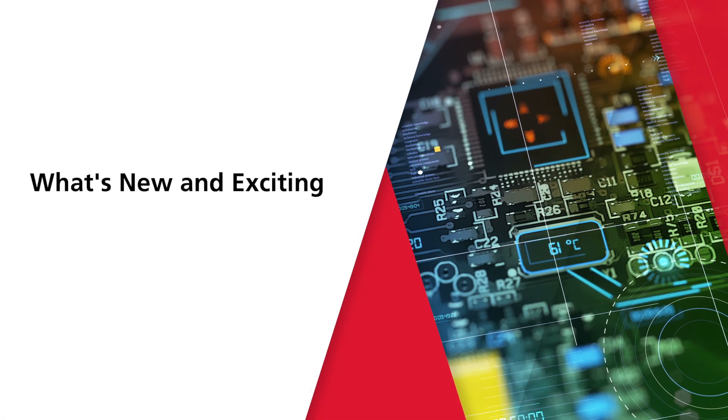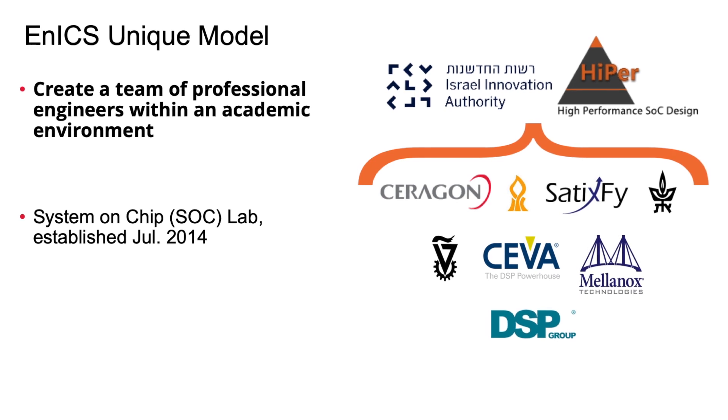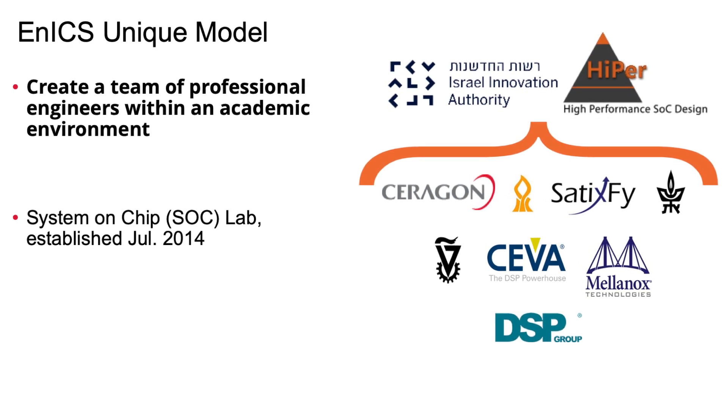I lead a team of engineers responsible for the design of SOCs all the way from RTL to GDS2 Tapeout. The HYPER Consortium is a consortium that was started by the Israeli Innovation Authority about five years ago and includes all the big IC companies in Israel: Mellanox, Siva, DSP Group, SatixFi, Saragon. In the past we also had companies such as Easy Chip, which was bought by Mellanox, and Alter, which was bought by Sony. In the HYPER Consortium we've been researching high performance system-on-chip design, and a special entity was started inside Bar-Ilan University — a team of engineers inside an academic environment. We call it the SOC lab, and that's what I'm a co-director of.